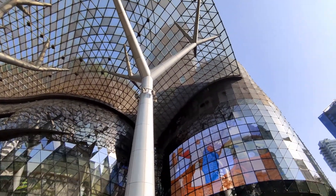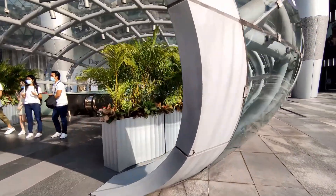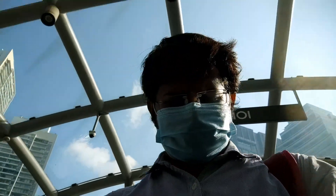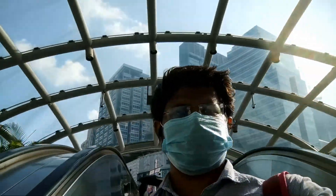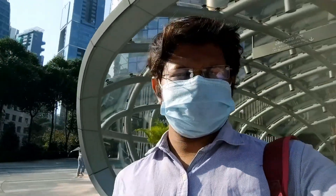Now we have come out of the ION Orchard mall. It is actually a very tall building. This is the in-and-out area. If you want to enter this building, you can enter through this dome-shaped glass structure. It will take you into the underground area first. From there you can take an escalator or a lift to the upper levels. This is the entry and exit area of ION Orchard mall, and there are also several other exits and entries on the other sides.